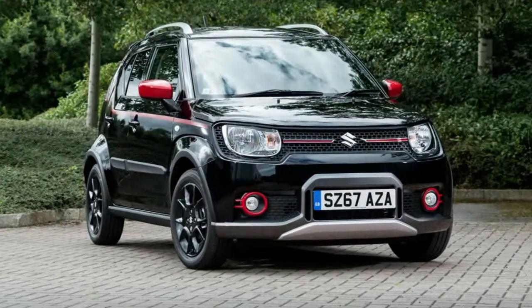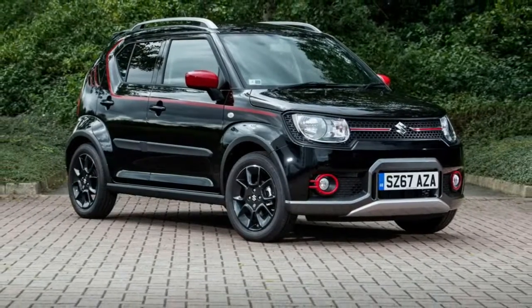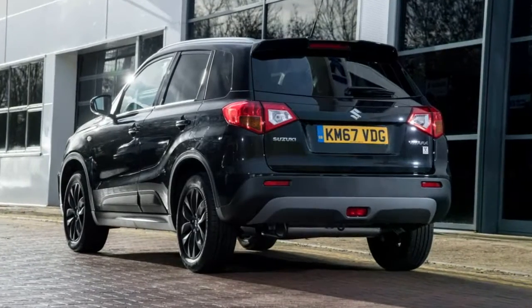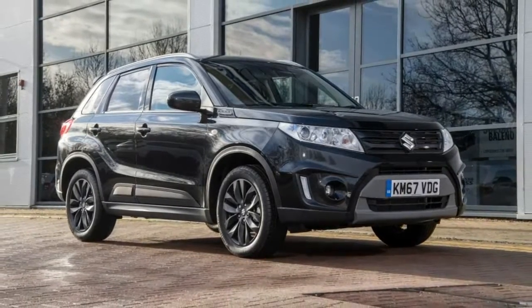adding a selection of personalization options, including a rear spoiler, side sills, front and rear skid plates, colored front grille center bar, side decals and color-keyed front fog lamp bezels, along with a rear-view camera, 16-inch alloys, roof rails and individually sliding rear seats.